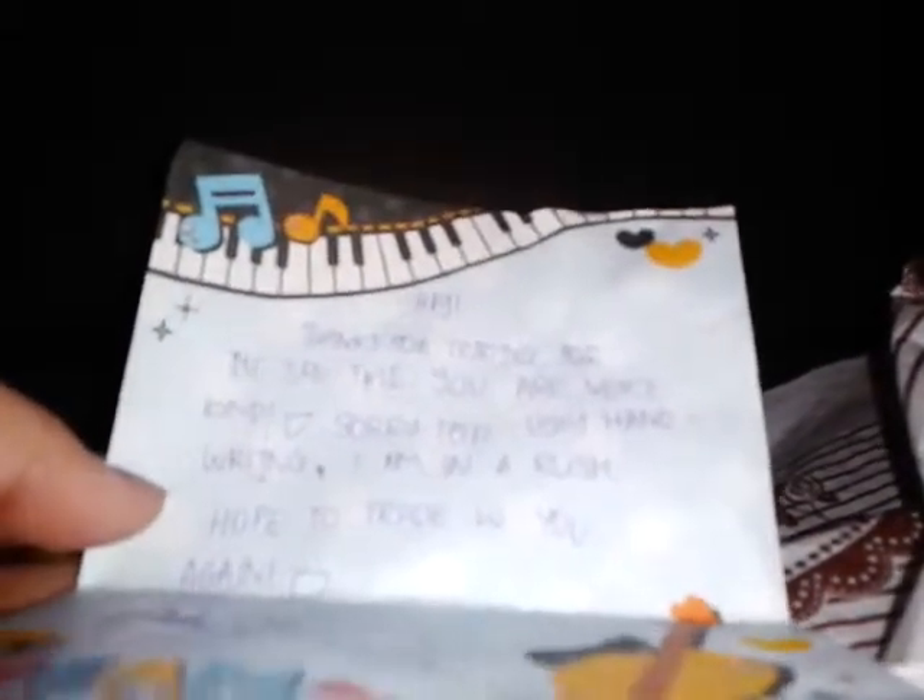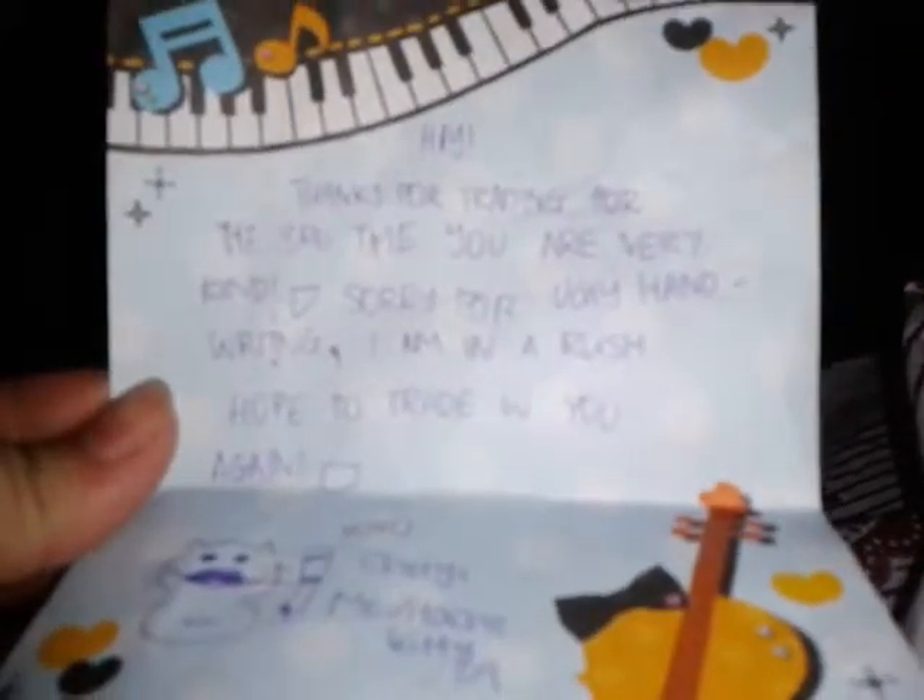Argentina packing. And let's see the notes. It says: "Hey, thanks for trading for the third time." Really kind. "Sorry for the ugly handwriting, I'm in a rush. Hope to trade with you again. XOXO Cheryl MustachKitty09." It's really cute.